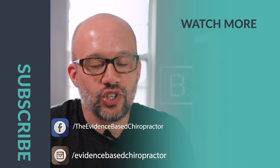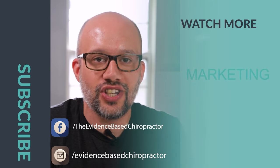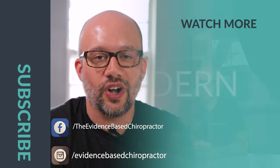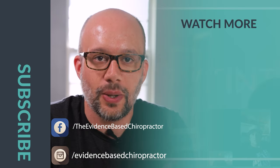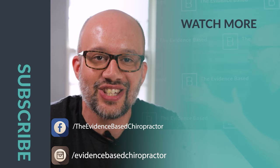If you loved that video, be sure to subscribe to this channel. The Evidence-Based Chiropractor puts out videos all the time at the intersection of marketing and research, showing you how to grow your practice while also growing your knowledge base. If you liked it, be sure to comment down below or hit subscribe and I'll see you in the next video.